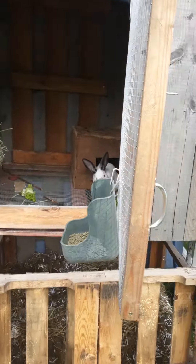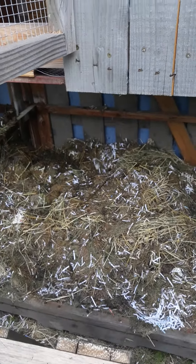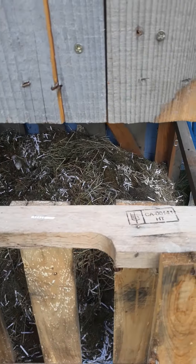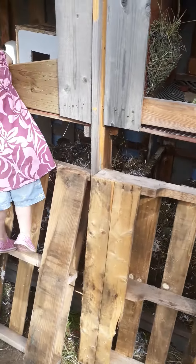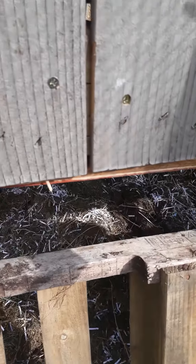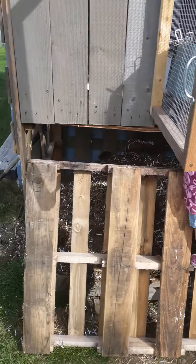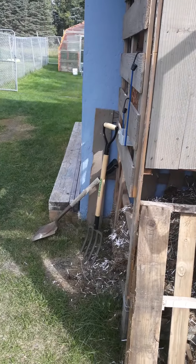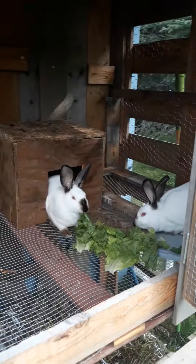Down below is the compost pile. My work has a whole bunch of shredded paper, so I recycle that paper — otherwise it just ends up in the trash. Got my little pitchfork there; I turn the compost every couple of days or so.